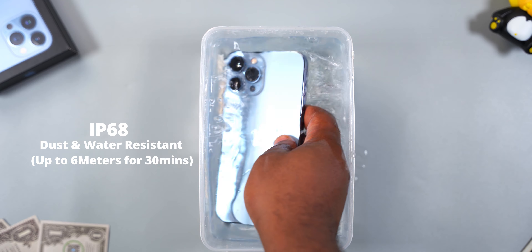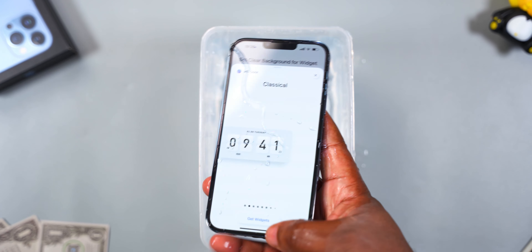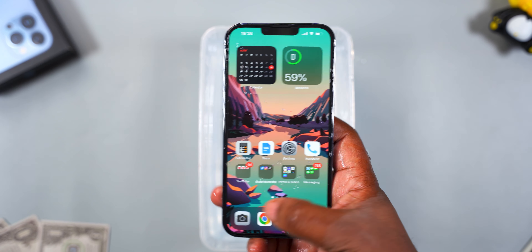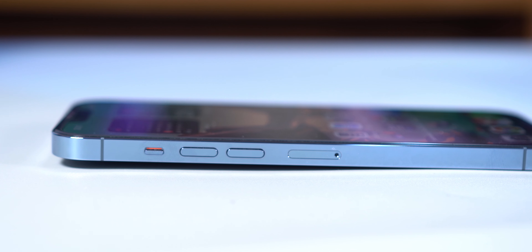For the IP rating, the iPhone 13 Pro Max is an IP68 dust and water resistant smartphone — it's resistant to up to six meters of water for 30 minutes. You can dip the smartphone in water, but please do not go swimming with it.